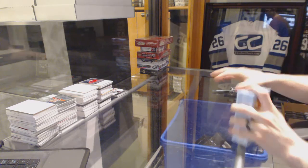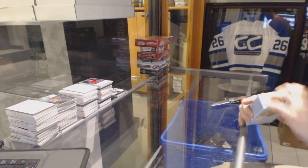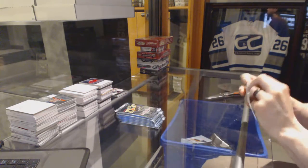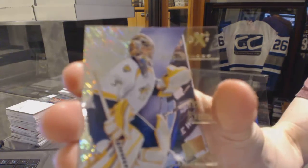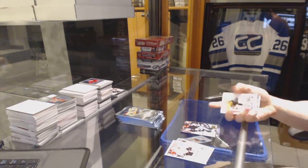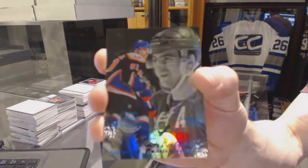Now on to the 12-13 Retro. EX for the Nashville Predators, Pekka Rene. And a retro for the Penguins, Chris Lettown. Flair Showcase Blue, number 150 for the New York Islanders, John Tavares.